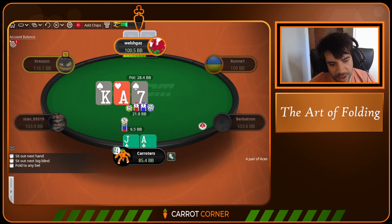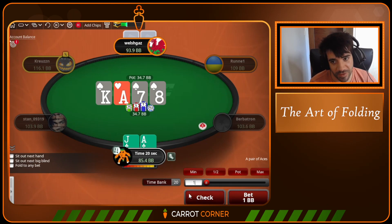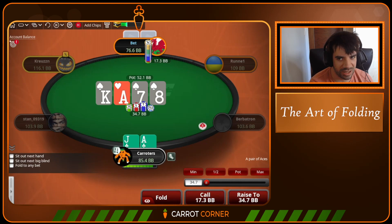We go ahead and go for a little block bet — one third pot. Welsh Gaz goes ahead and thinks and thinks some more, then decides to call. The eight of spades comes on the turn. We can bet small here or we can check. Typically I would bet small pretty often in this spot, but I decided to check this time because the RNG told me to, and I hadn't really reached a verdict about whether checking was better than betting here — no exploit was jumping off the page.